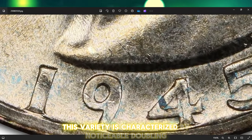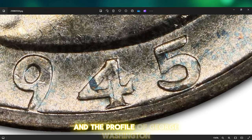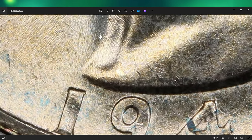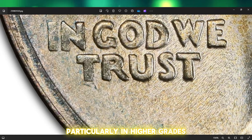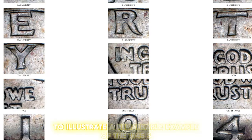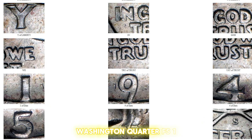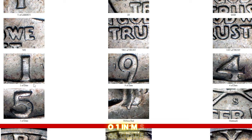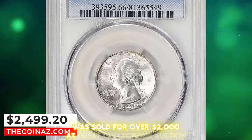This variety is characterized by noticeable doubling on the obverse, especially on the inscriptions and the profile of George Washington. The double-die obverse can dramatically increase the coin's value, particularly in higher grades. A remarkable example of the 1945S Washington Quarter FS-101 in MS-66 grade was sold for over $2,000 at Great Collections Auction.